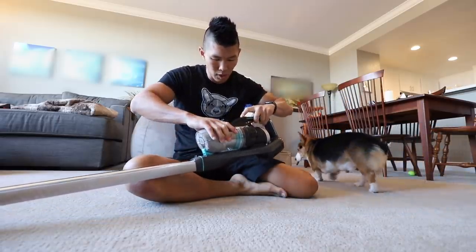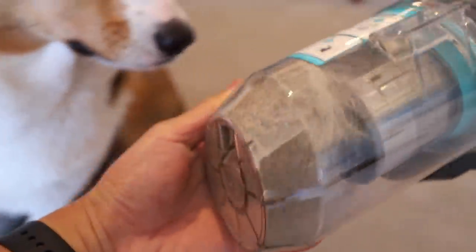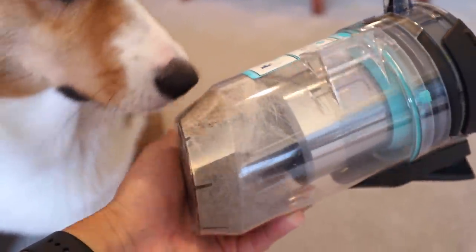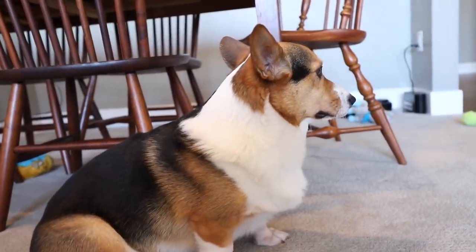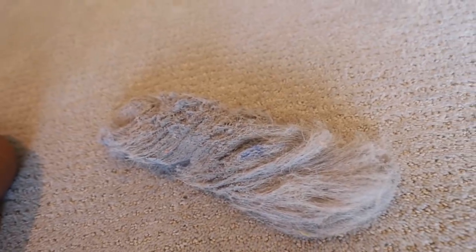Let's check out the removable dirt bin. This is how much you shed on my carpet every single day. Tada! That's not my fur — this is how much you shed every day.